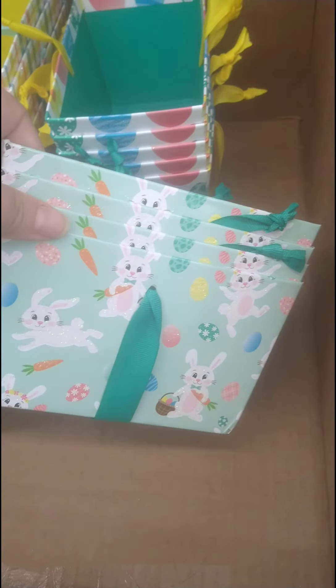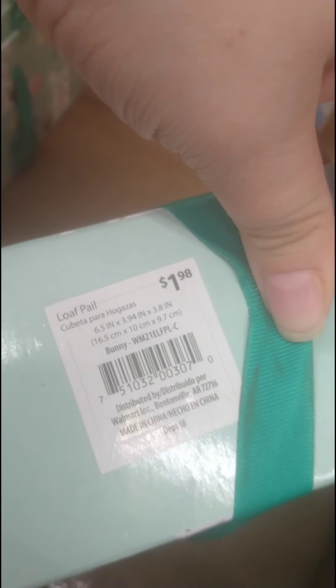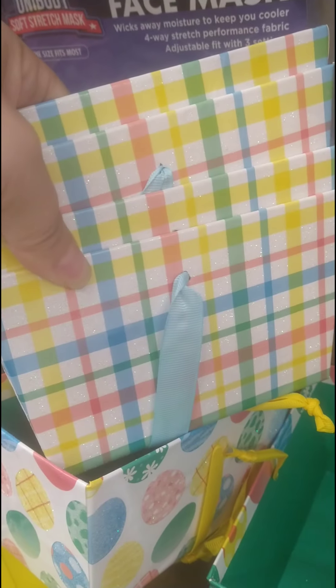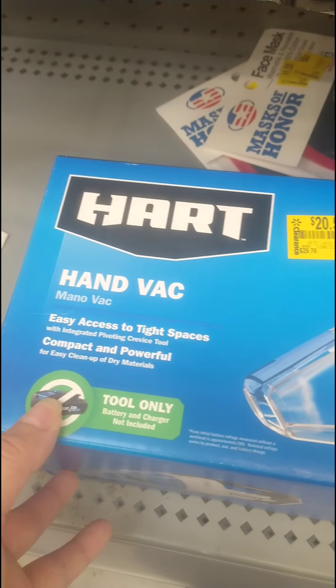I found some Easter containers — those cute little things you can put Easter eggs and candy in. These are only $0.10 right now, down from $1.98. They have a couple of different styles. These don't even have to be just for Easter — they can be for spring or summer too. $0.10 is not bad at all.